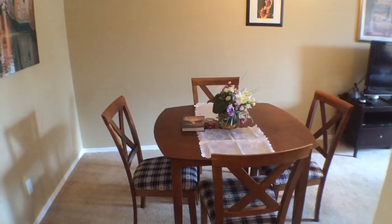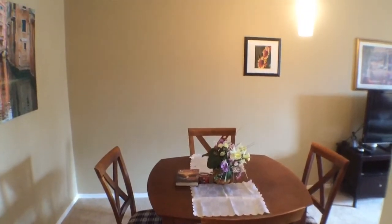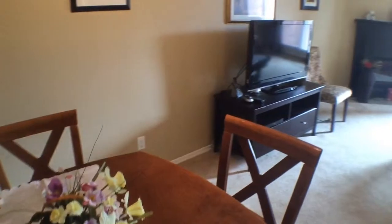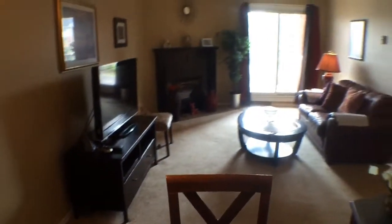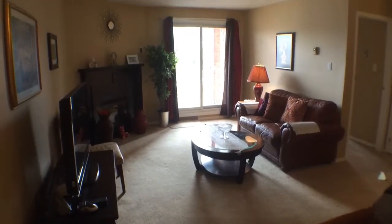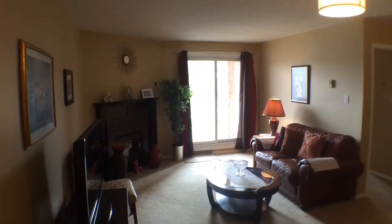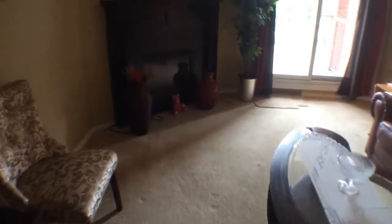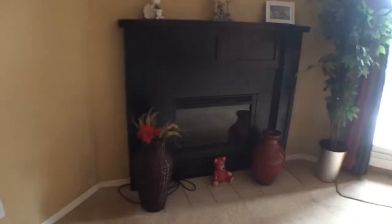Now we're into the dining area here. Just going to back up and give you a view of the main living area. The carpeting is in really good shape. Straight ahead we have a private balcony — great for barbecuing and it overlooks the pool area. And there's a gas fireplace here, which actually generates a lot of heat in the winter time, so it's an easy unit to heat.